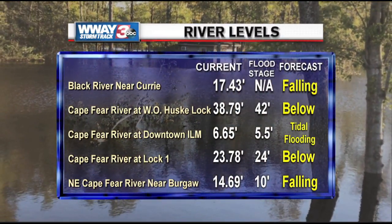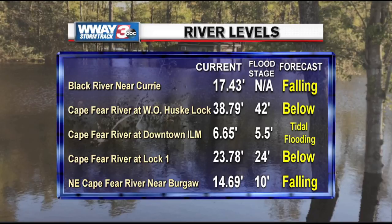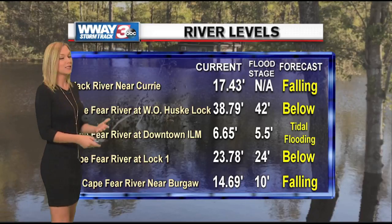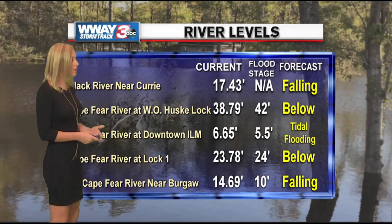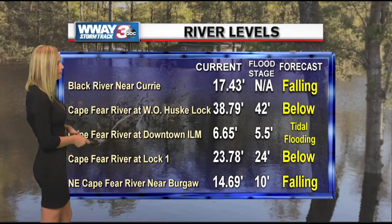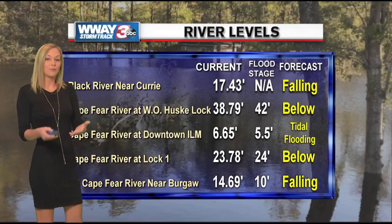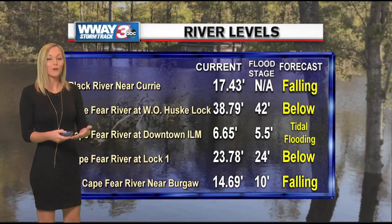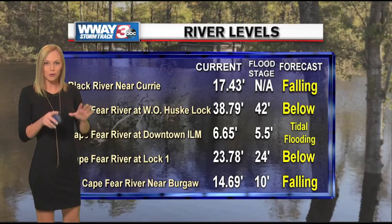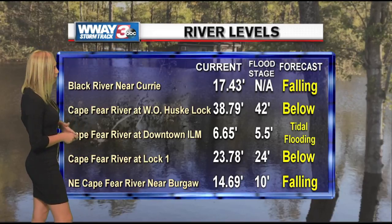In the meantime, drier weather, and that's exactly what we need. We don't need any more rain, at least at this time. The Black River near Curry is still forecasted to fall, with the current flood stage right now at 17.43 feet. The Cape Fear River over in Bladen County is now actually below flood stage — good news. We're starting to see these river levels go down and get below flood stage.